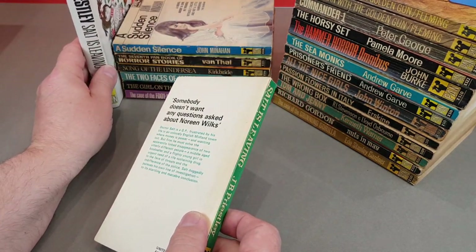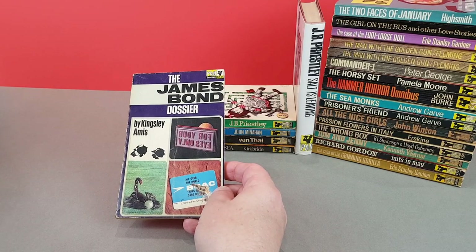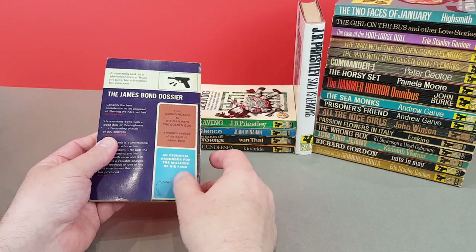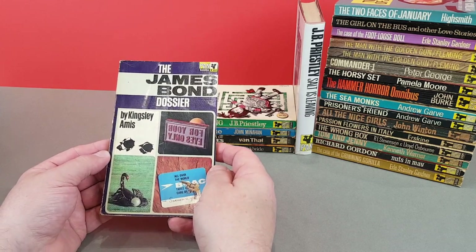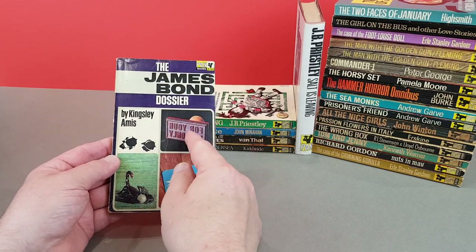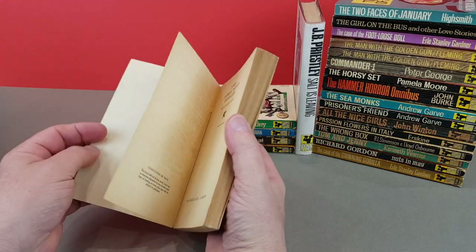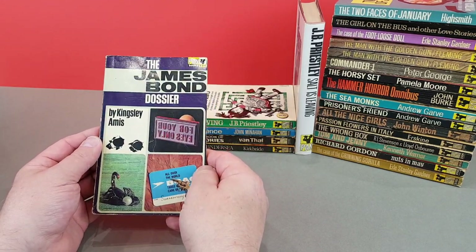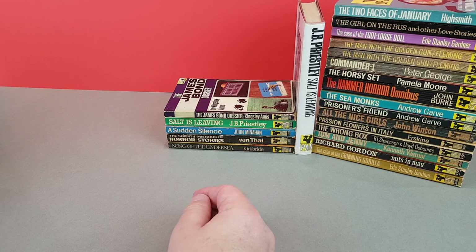Quite interesting that one - very unusual for Pan to co-release two books like that at the same time. So this next one is the James Bond Dossier by Kingsley Amis. One I wouldn't mind getting a better copy of - it's got a little bit of wear and a sticker removal mark. This is probably the copy that was in my dad's collection that I inherited many years ago. It uses a little montage - For Your Eyes Only, You Only Live Twice, The Man with the Golden Gun. It's a little cash-in, simple as that - a James Bond cash-in. Although well written - Kingsley Amis is a great author and I do really enjoy his writing.